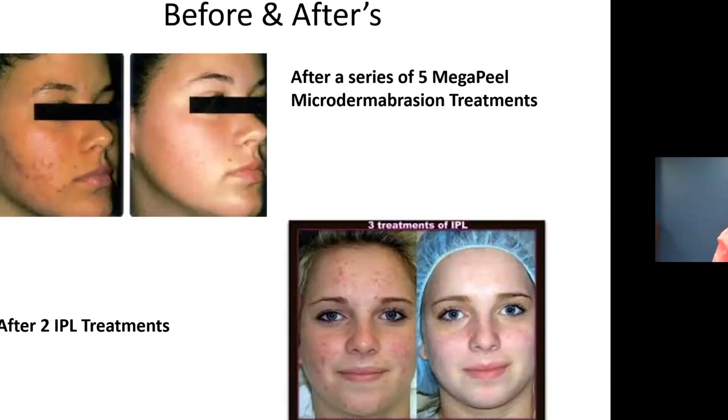Here are some before-and-after photos from our library. The person at the top had a series of five Mega Peel microdermabrasion treatments combined with a glycolic peel, giving really beautiful skin clearing. Below, three IPL treatments spaced one to two weeks apart also show remarkable improvement. The beautiful thing about IPL is that if the person also has fine lines and wrinkles, you can simultaneously stimulate collagen and treat those — two benefits in one.